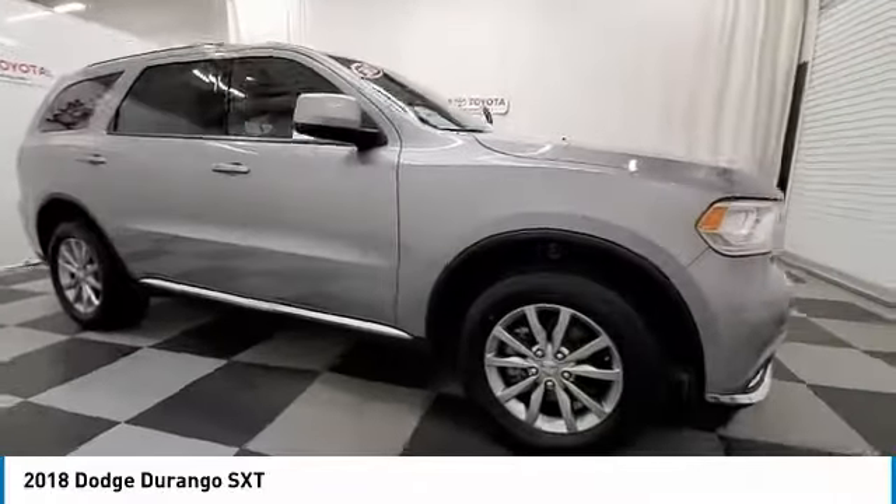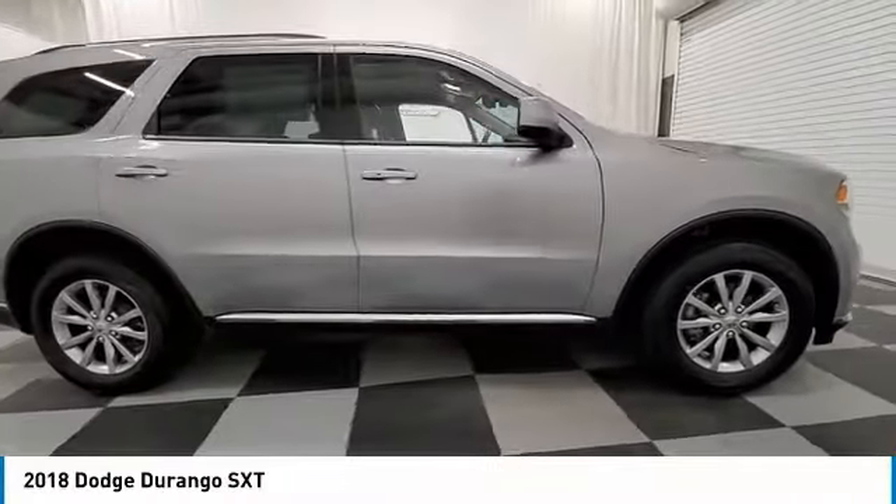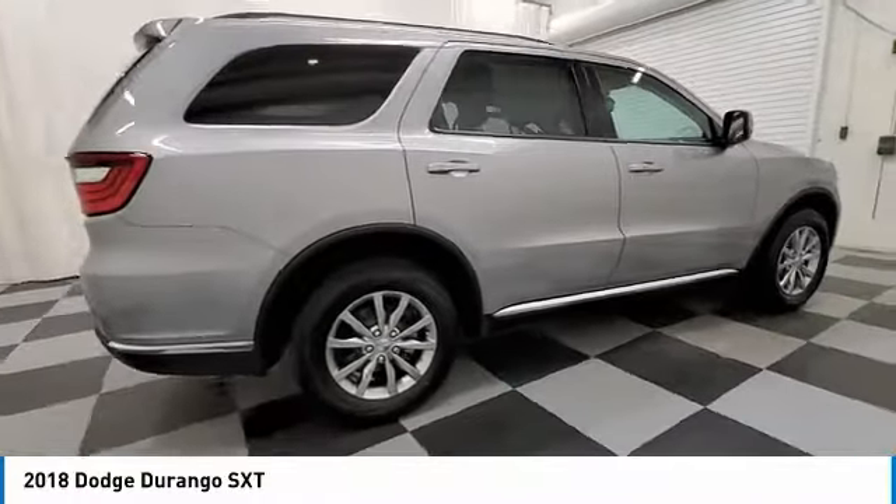Take a ride in the 2018 Durango. The Durango allows you and your family to travel in style and comfort.